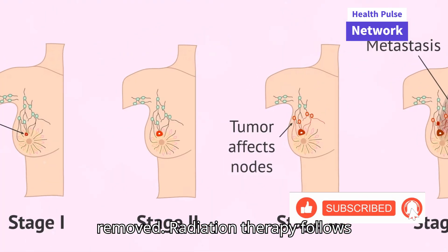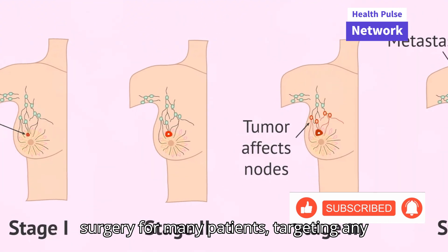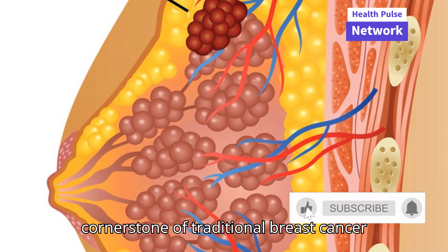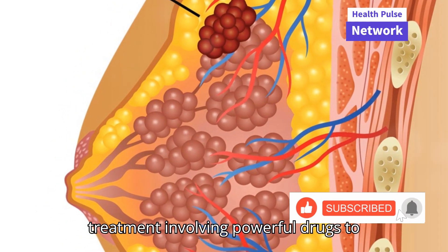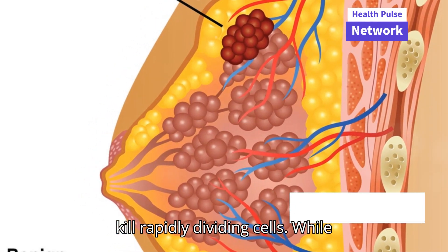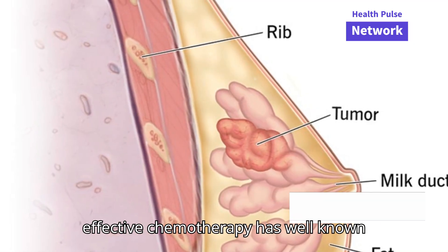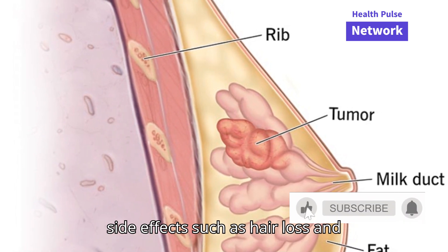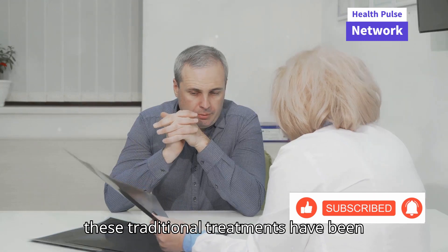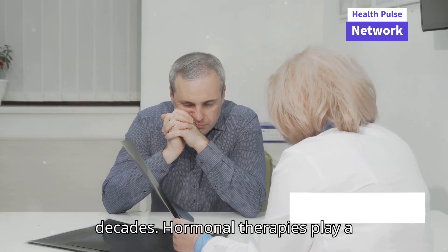Radiation therapy follows surgery for many patients, targeting any remaining cancer cells in and around the breast. Chemotherapy is another cornerstone of traditional breast cancer treatment, involving powerful drugs to kill rapidly dividing cells. While effective, chemotherapy has well-known side effects such as hair loss and nausea, which require management. These traditional treatments have been the backbone of breast cancer therapy for decades.